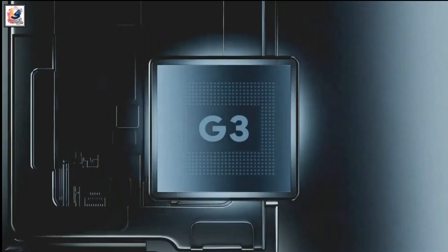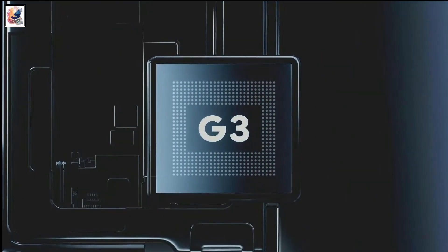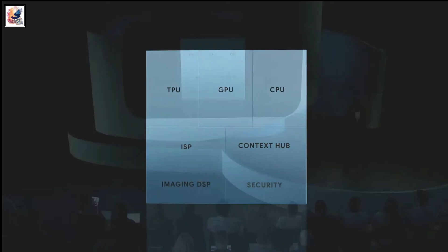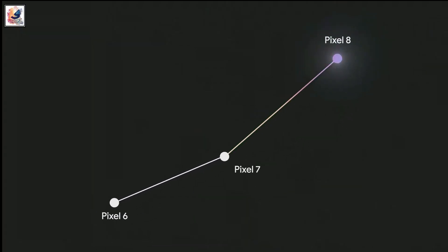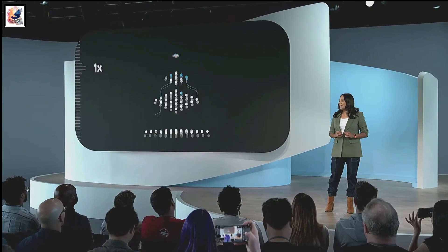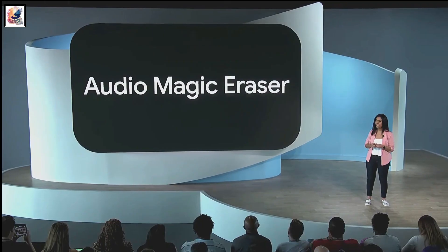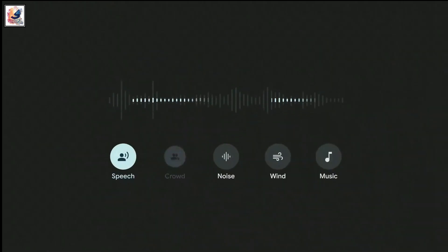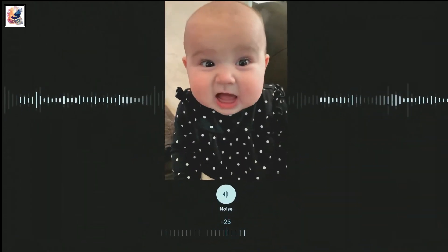The Pixel 8 comes with the brand new Google Tensor Z3 chipset. Google claims that the Z3 comes with the biggest machine learning model and it's 10x more complex than the Tensor Z2 found in the Google Pixel 7 and 7 Pro. The Tensor Z3 also introduces the new AudioMagic Editor, which can remove unwanted noise from your video.